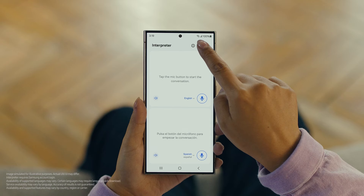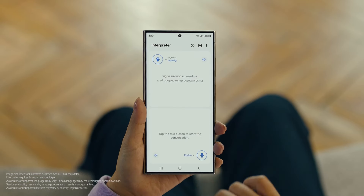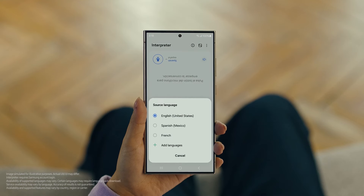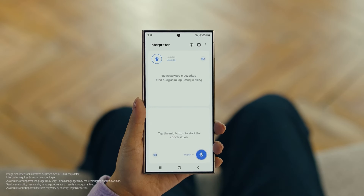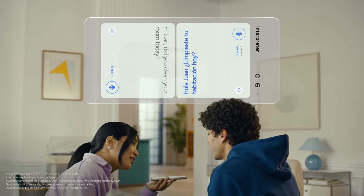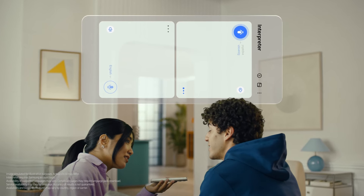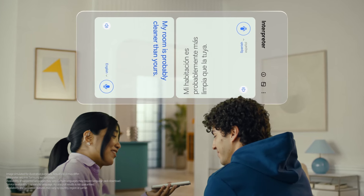Then tap here to flip the top half of the screen. We'll set our languages to Spanish and English. When you're ready to talk, just tap the microphone button. Hi Juan, did you clean your room today? Hola, ¿Limpiaste tu habitación hoy? Mi habitación probablemente está más limpia que la tuya. My room is probably cleaner than yours. I can't believe how accurate this is.